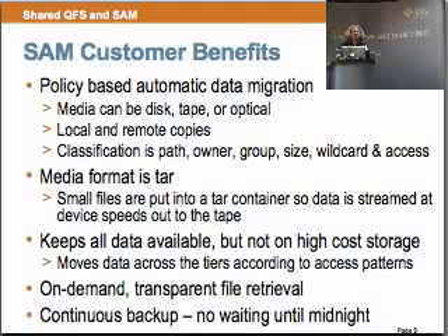For our policy-based SAM processes, we transparently archive from the disk cache with time-based archiving. We manage the disk cache with a high and low threshold and keep that based on policies. We automatically stage data back from the media on access, and we have options to pre-stage and to bypass the disk cache and go directly to the application buffer. We also recycle our media by repacking it.